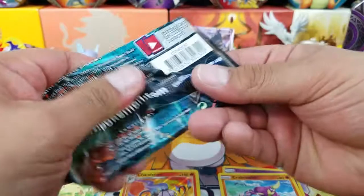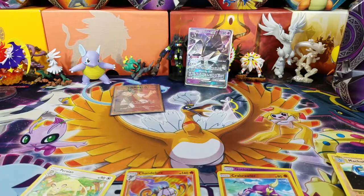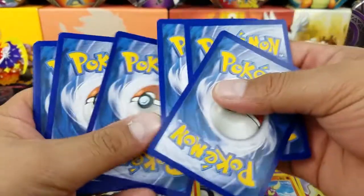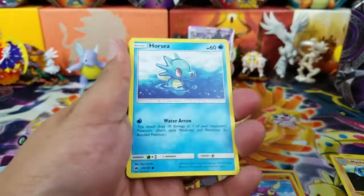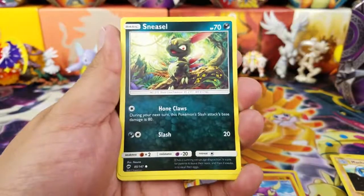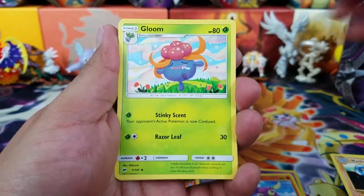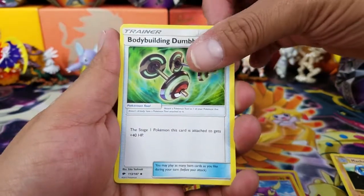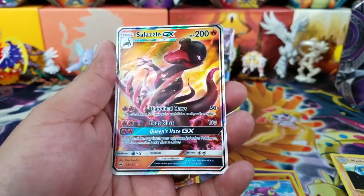Here is a Necrozma pack to kind of end it with. Let's see — it'll be really exciting if we get another pull. That is a Metal Energy. And the last Burning Shadows pack — will we get some last pack magic? Here we go: Horsea, Alolan Vulpix, Sneasel, Venipede, Sandygast, Gloom, Hydreigon, Bodybuilding Dumbbells, a Crop Bomb, Reverse Holo Rare... and a Salassel GX!